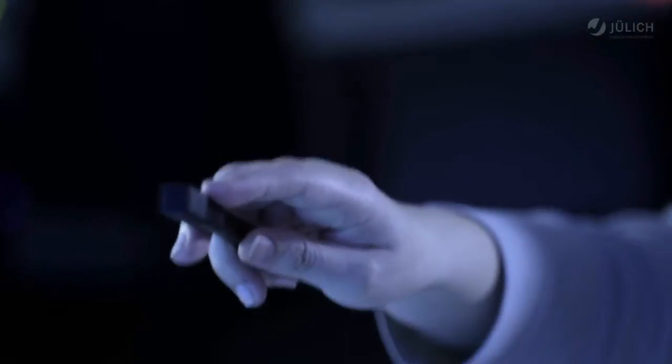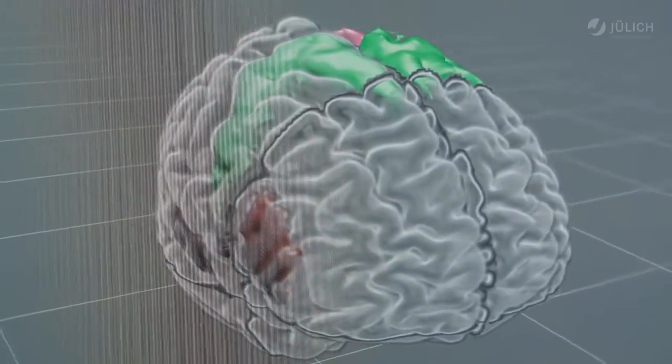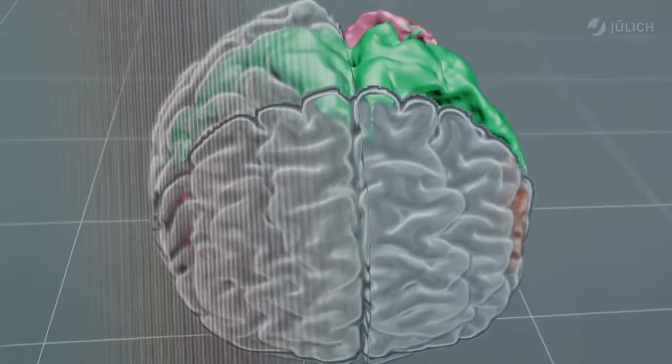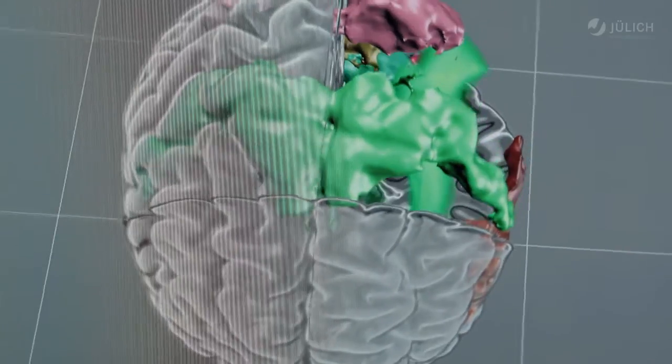As yet, it is only possible to simulate small parts of these processes. However, scientists intend to go a step further in the European Human Brain Project, in which Jülich plays a leading role.